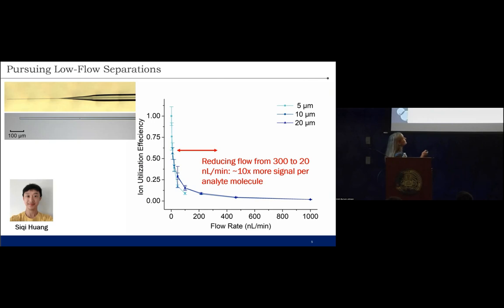So how are we doing these microscale measurements? We're doing it with MIPI — Metabolome Informed Proteome Imaging — because what's the point of building a workflow if you can't give it a cute acronym for a name?